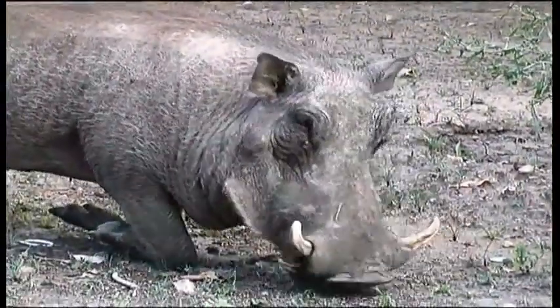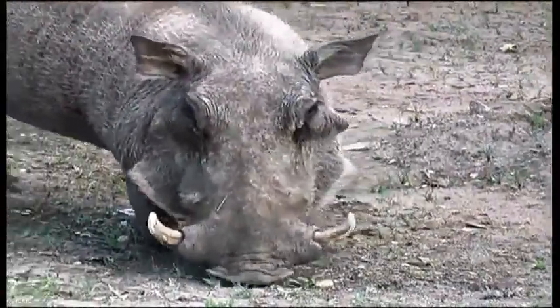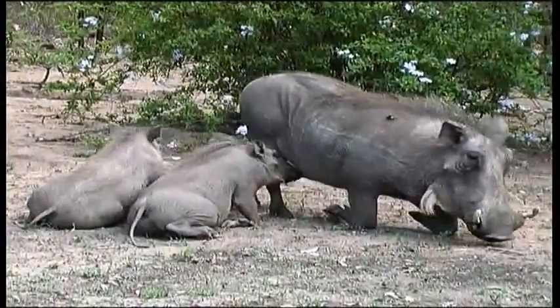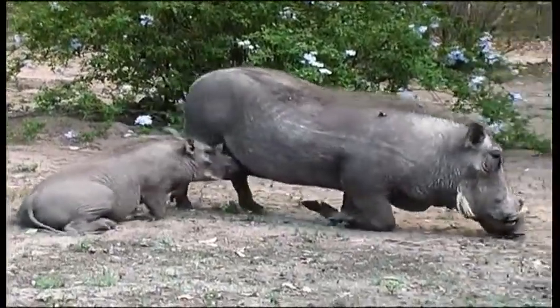Because the neck is so short, warthogs feed on their knees, using the snout and tusks in combination to root around for food. Warthogs like grass but are generally omnivorous, eating fruit, seeds, roots and small animals.